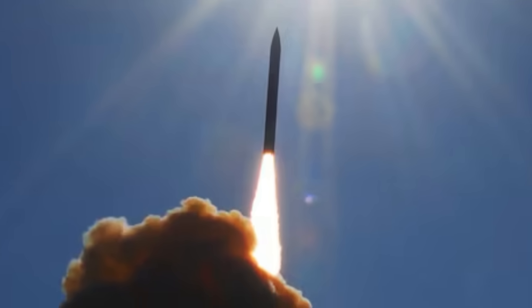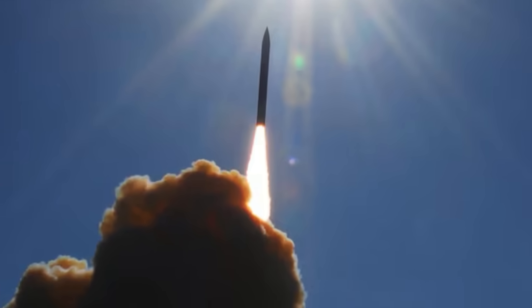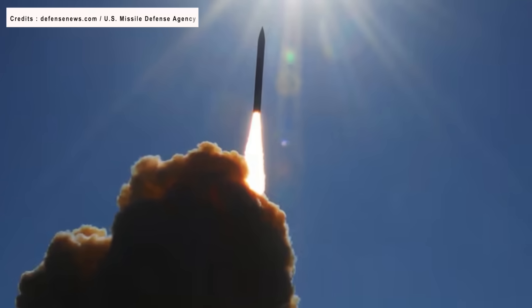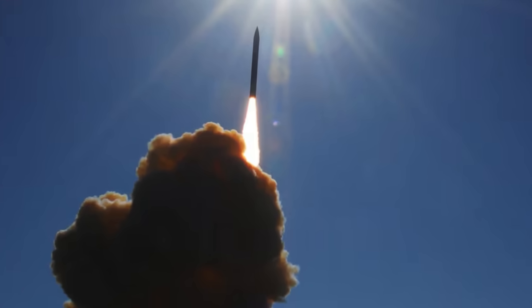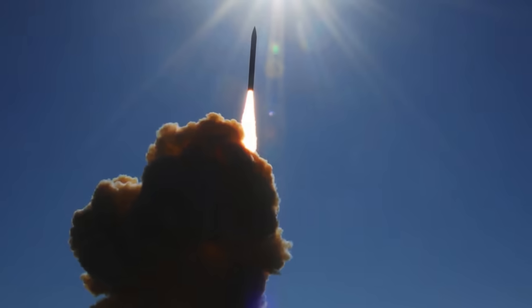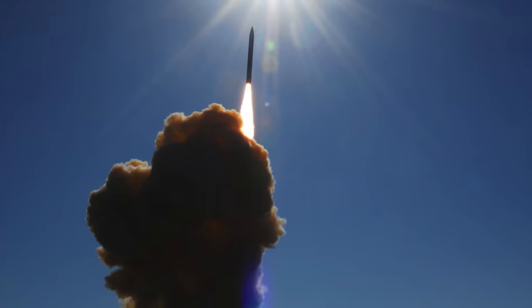Ballistic Missile Defense or BMD is one of the most difficult technological challenges in a battlefield. It is like hitting a bullet with another bullet. It requires high-end tracking sensors, a powerful fire control system, and potent interceptor missiles to work together. Only a few nations have been able to develop and deploy BMD. In this video, Defense Updates lists the top 7 Ballistic Missile Defense Systems in the World.